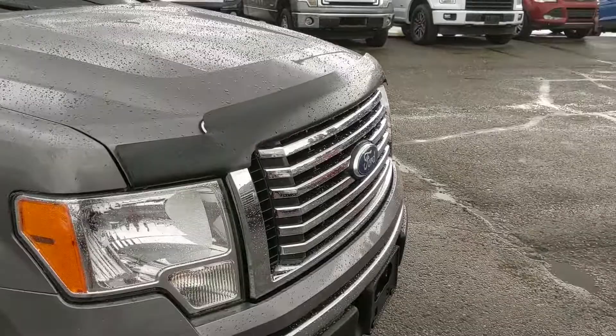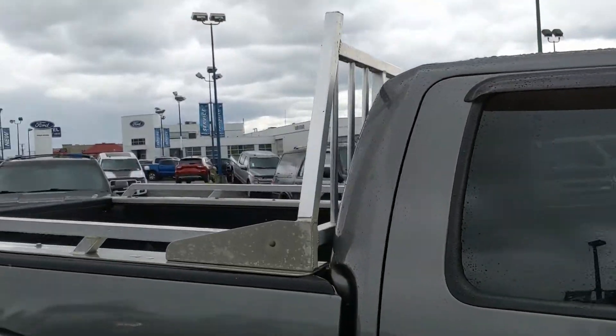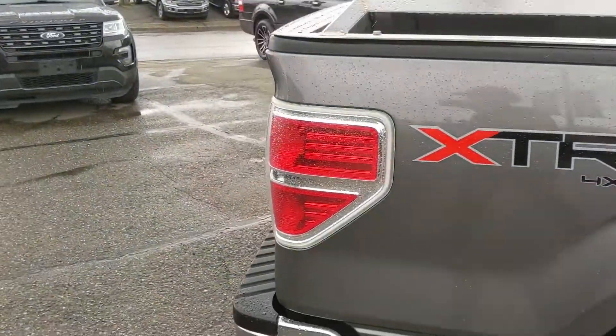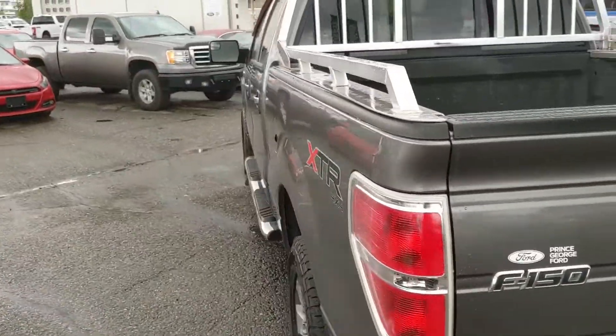Also coming with a bug deflector up front, running boards down below, vent shades on the windows, and a headache rack on the back with side rails as well. You've got some nice exterior accessories on this truck, but let's take a look inside.